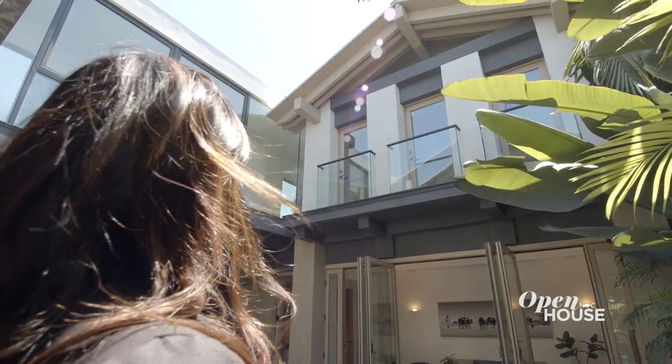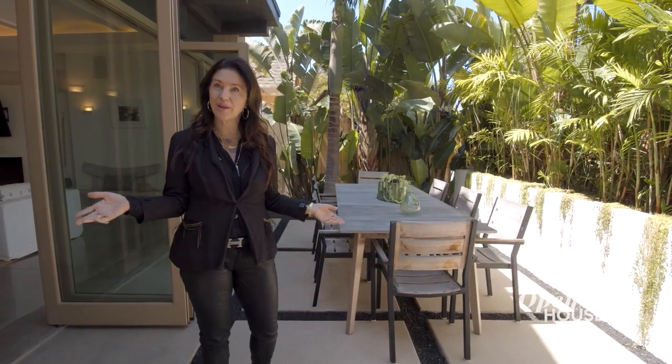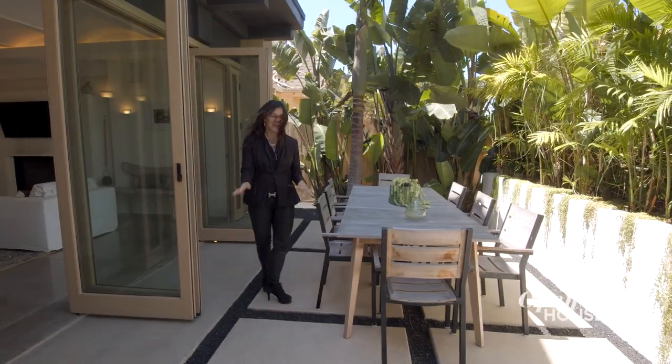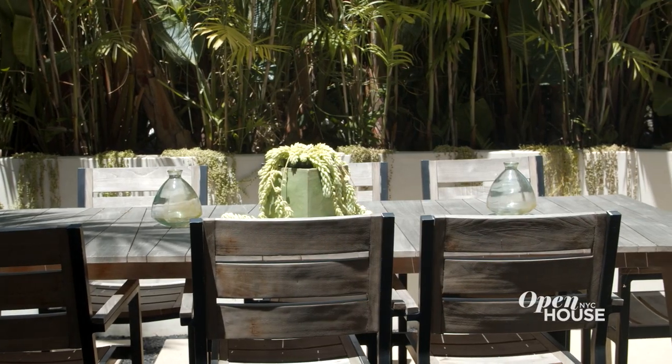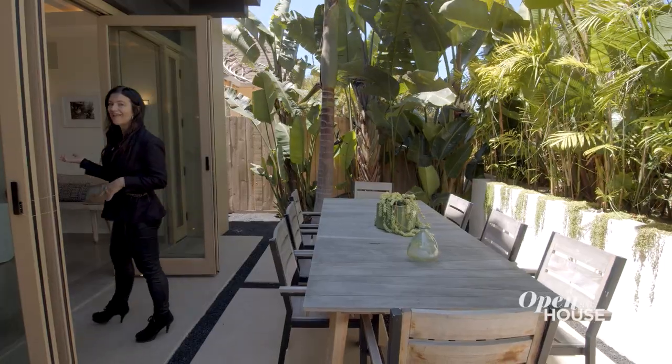Hi, I'm Juliette Honan and welcome to my gorgeous listing in Venice, California — 918 Millwood Avenue, also known as the Tulum House. Why did I call it that? Well, look at all the trees — it kind of feels like Tulum, doesn't it? This is a fantastic place to hang out and eat, with an amazing indoor-outdoor vibe. Let's check out the inside.